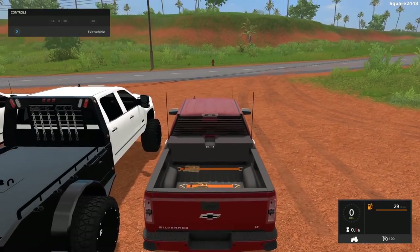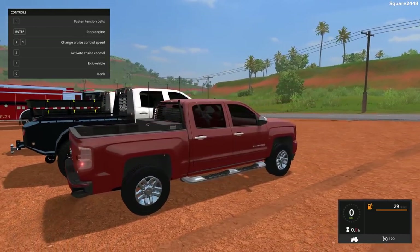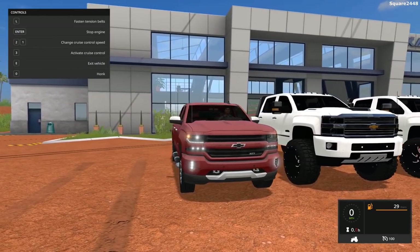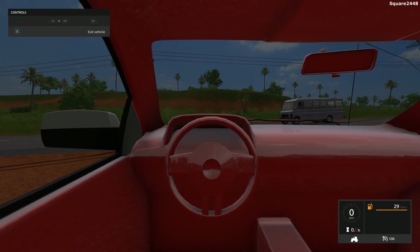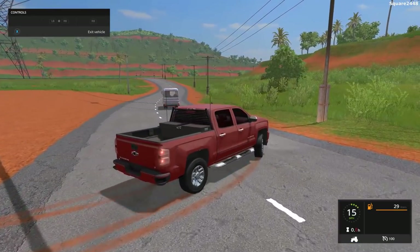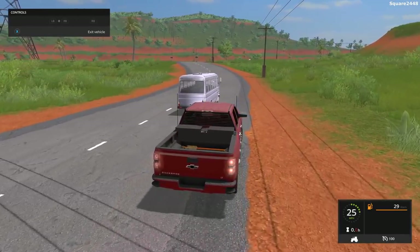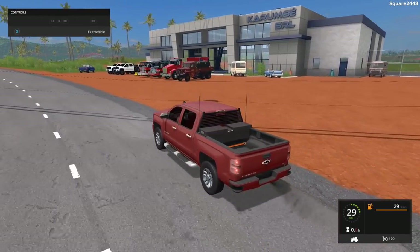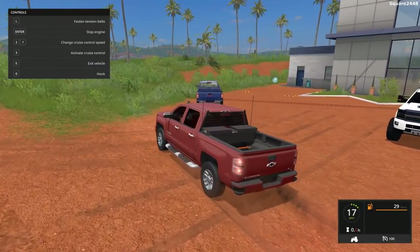Once we hop on the inside view, this goes 100 miles per hour, and all of the lights do work. Take a look at those daytime running lights — very nicely done. On the inside view, it does have an interior that actually does change colors, but it's not too detailed. The handling of this truck is on point, and the acceleration is pretty realistic for a truck. Very detailed truck overall.